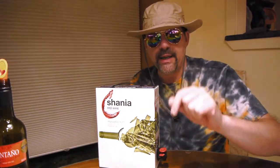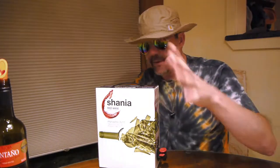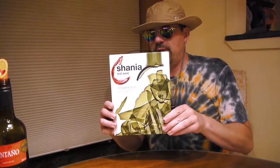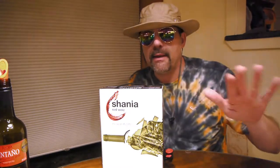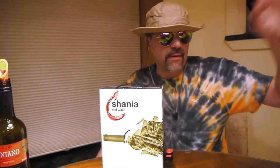Hey there, NJ Route 22 here with a really quick — I always say really quick, it's never really quick. This is an update to the Shania — I think we determined what we're gonna call it, Shania. It's a box wine, it's a red Monastrell from Spain.